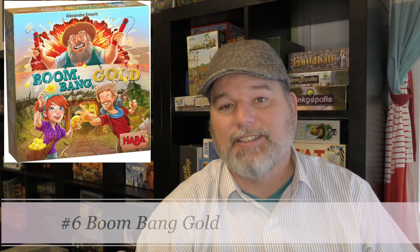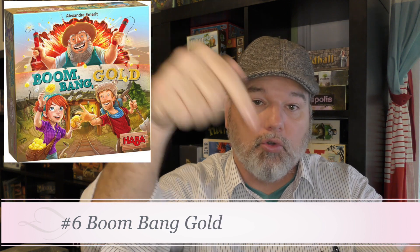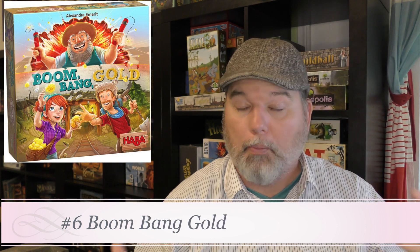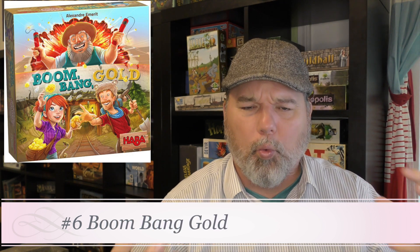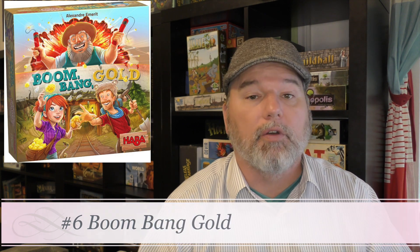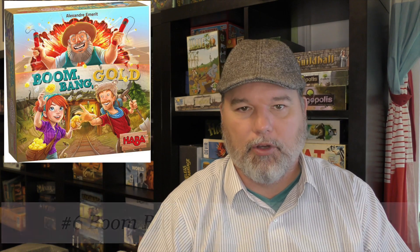Number 6 is Boom Bang Gold. It has an old west theme — you throw dynamites into the middle of the board, coins flip over, and you race to pick them up. Very fun little game with good components. The dexterity element plays quickly and simultaneously, and it's been a winner for us — one I can easily recommend.